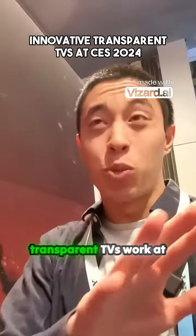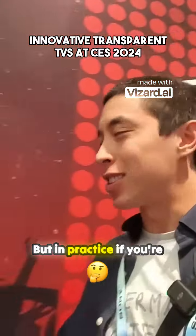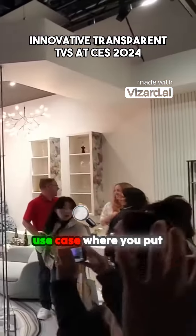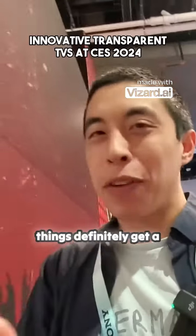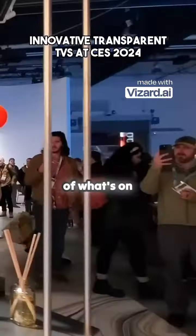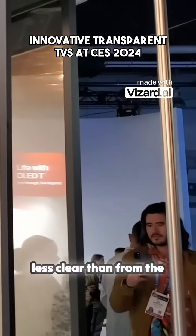The fact that transparent TVs work at all is fascinating from a technology standpoint, but in practice if you're just going to put it against a wall so you can see the wood paneling behind it, it doesn't really feel like the best use case. But in a use case where you put the transparent TV as a barrier between rooms, things get more interesting. Right now if we look at the back side of a transparent TV, we can certainly still see artifacts of what's on screen, but the vividness of the picture from the back is way less clear than from the front.